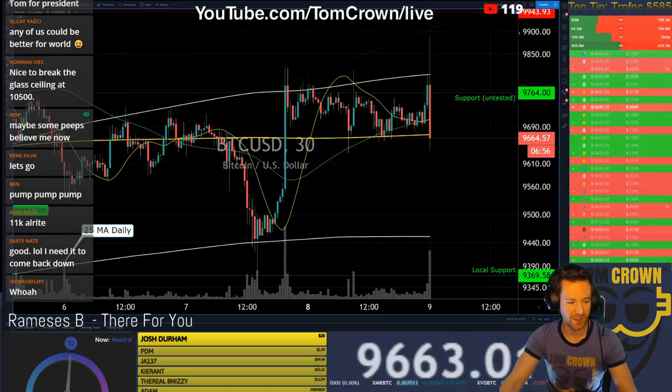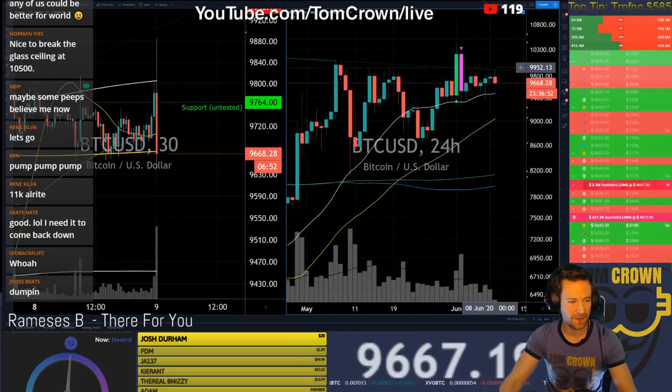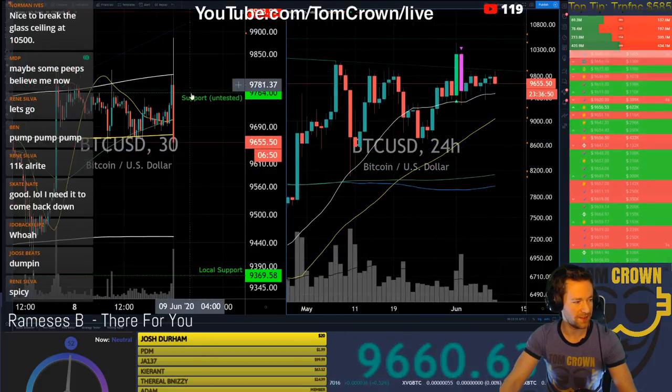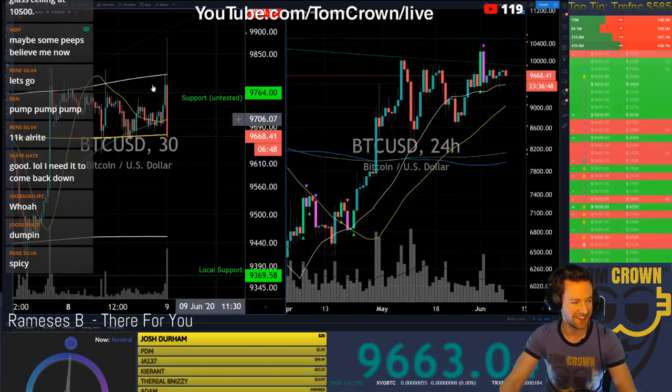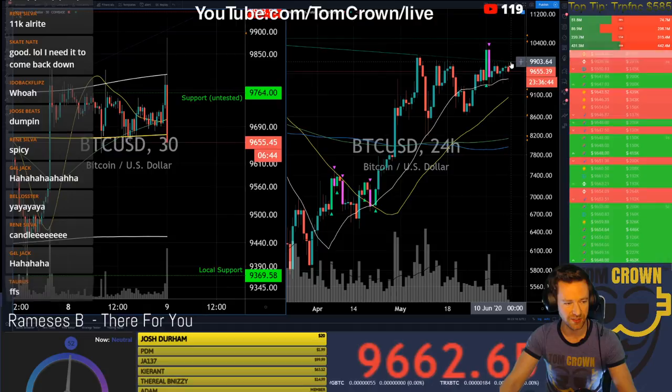Down to the 25 daily maybe — it is possible. Just what I was saying: we had the 30-minute ascending trend line here, and the daily descending trend line here.